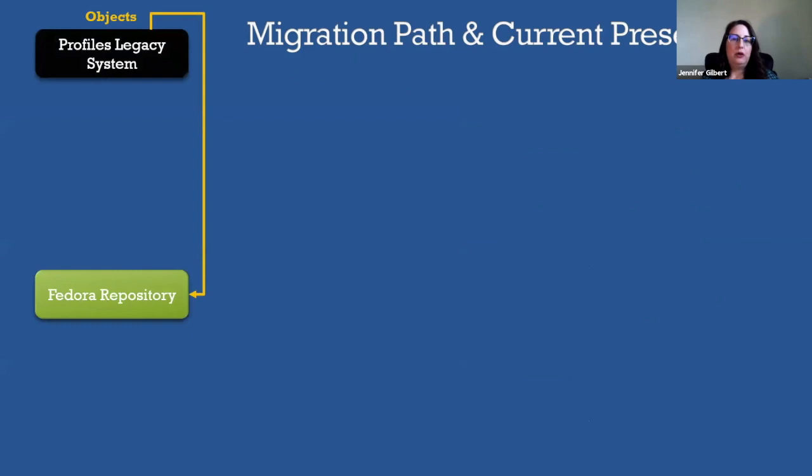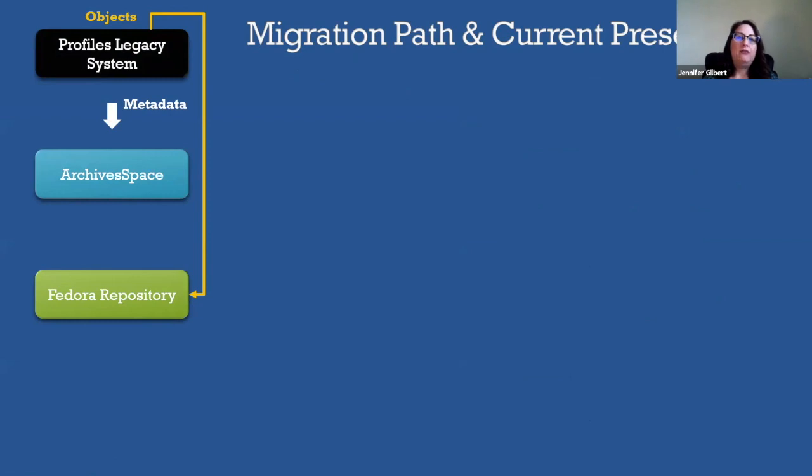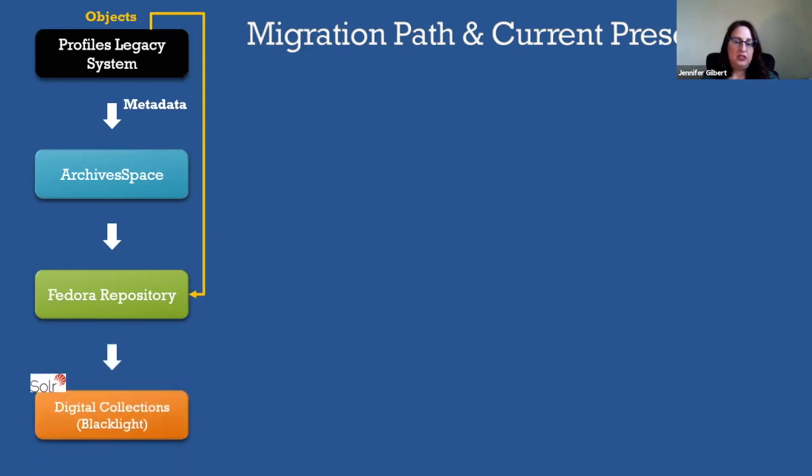This slide will illustrate at a high level the migration path and current presentation. The 30,000-plus objects were migrated from the legacy system to the Fedora repository. The descriptive and administrative metadata were exported from the legacy system via Solr XML files and mapped to ArchivesSpace, which is now the library's archival metadata management platform. Staff use ArchivesSpace to describe the profiles content at the item level, as well as for permissions tracking and establishment of name and subject authorized access points. We then mapped the ArchivesSpace descriptive metadata to the Fedora repository, where it was repackaged with the digitized objects. Our Solr application indexes the contents to reveal, through Blacklight, the resources to the public on the digital collections site.